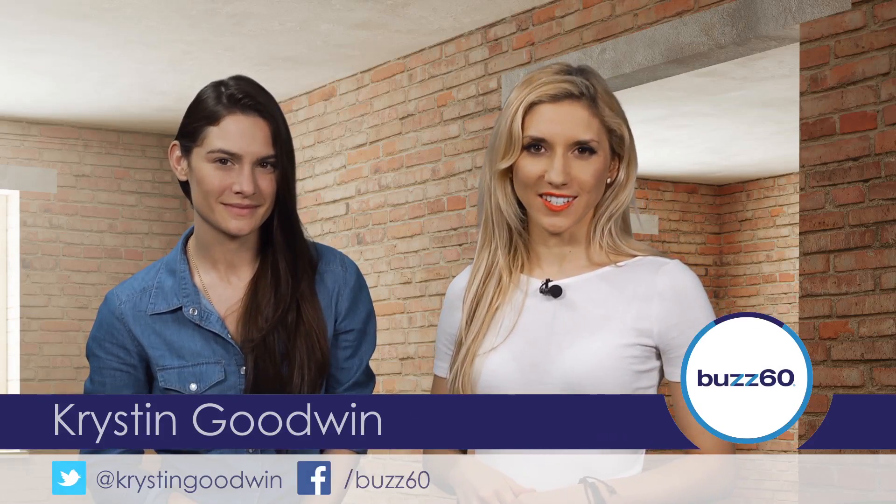Amping up your lip color can make your look, and it's just fun. Hey guys, I'm Kristin Goodwin with Buzz60. I'm going to try a few hot summer lip shades on my coworker.